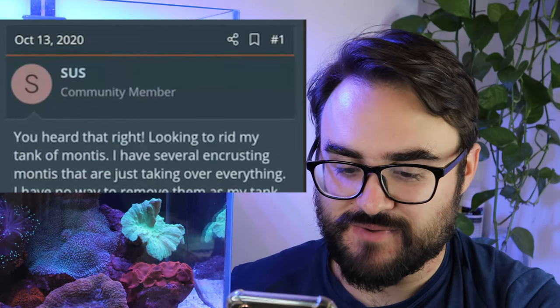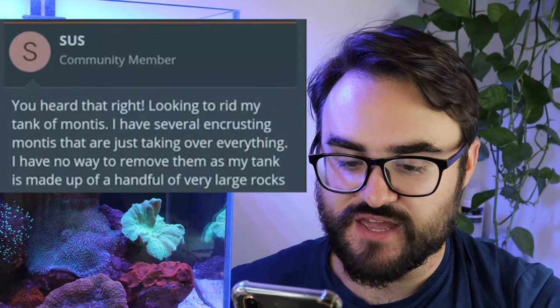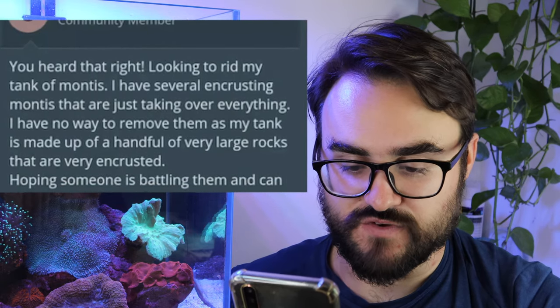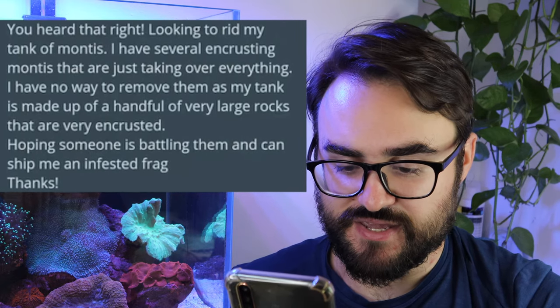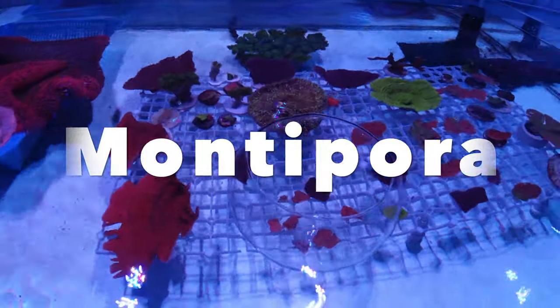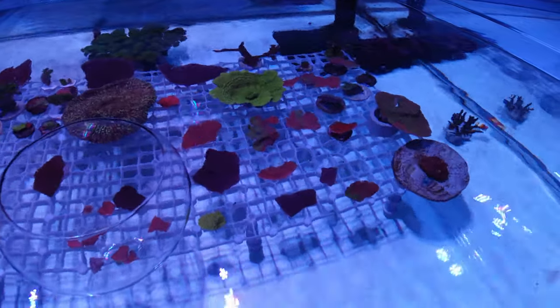Now we've got this gem. It reads: 'Looking to rid my tank of monty's. I have several encrusting monty's that are just taking over everything. I have no way to remove them as my tank is made up of a handful of very large rocks that are very encrusted. Hoping someone is battling them and can ship me an infested frag. Thanks.' Monty is short for montipora. It's really common in the hobby to shorten coral names because stuff like acropora is quite a mouthful, so we just call them acros. Another example are zoanthids — we just call them zoas.